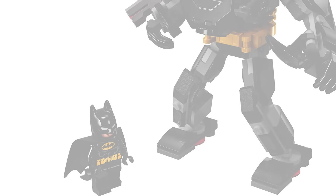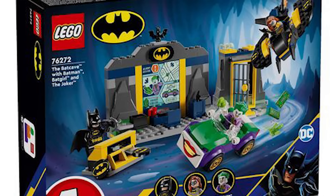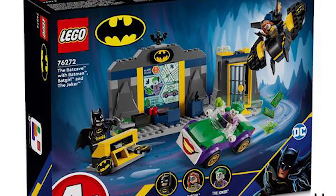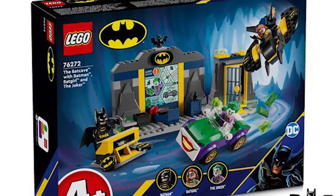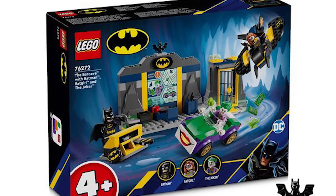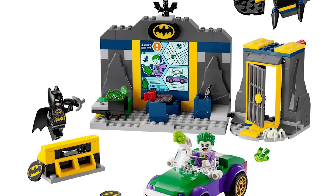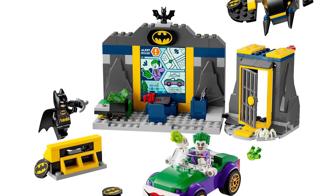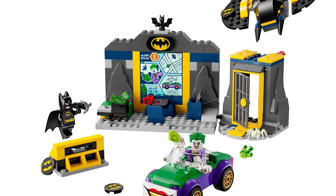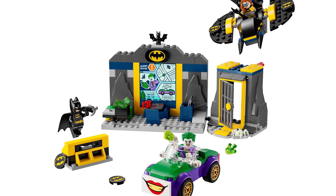Moving on, we've got set number 76272, this is the Batcave with Batman, Batgirl, and the Joker — interesting name. This set should be retailing for $34.99 USD and has 184 pieces. Of course, this is a 4+ set, so don't get too upset with that. I think there's a lot of stuff going on here that's actually quite interesting.